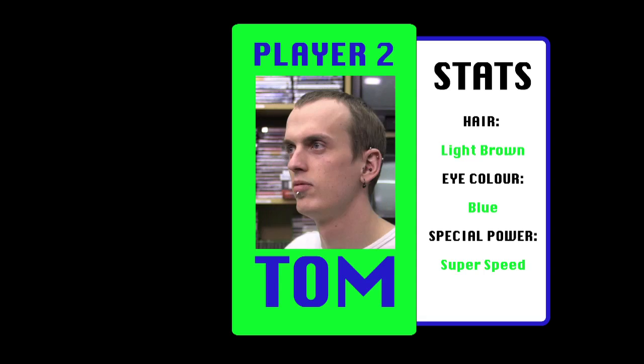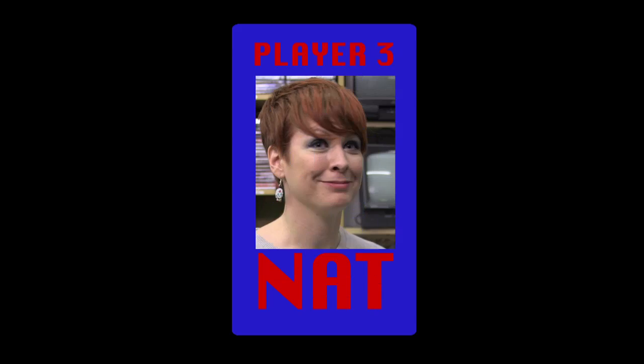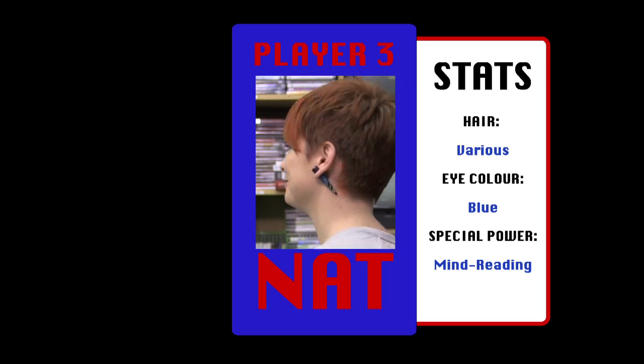Tom likes late nights, loud noises and lots of tea. Player 3 - me, Nat. I like cute things, monkeys and power tools.